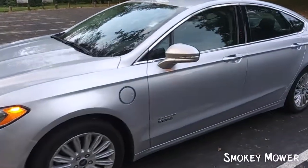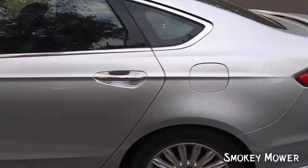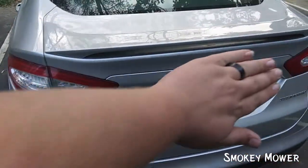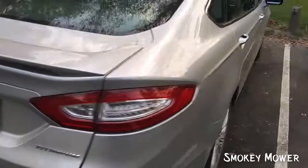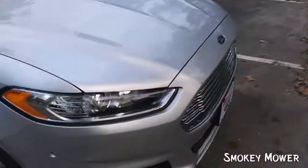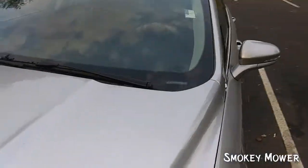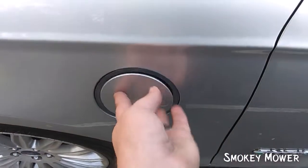You read the title right — I bought a Ford hybrid, yes, and it is electric. This thing is awesome. If I was to drive a Ford, and I do now, this is the Ford I want to drive. Let me show you — here's the charging port. It's gas and electric.